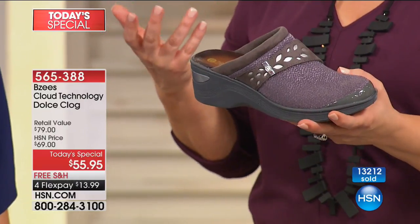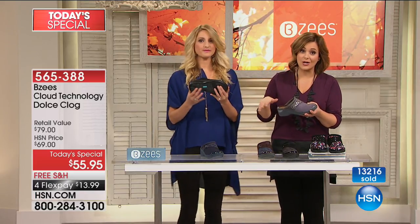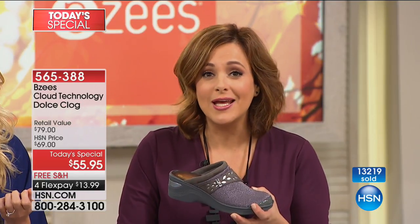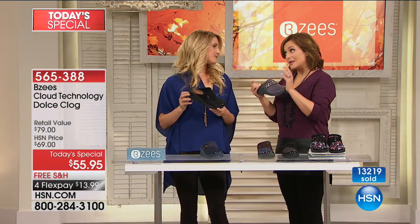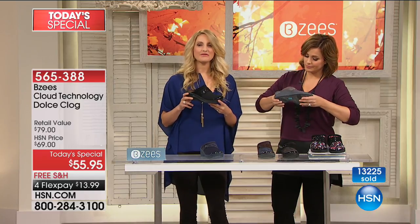Just $13.99 to try — your feet deserve this. On any debit or credit card, that's flex pay for everyone. If you have an HSN credit card, that's $11 and change to get them home. Try them out. If they don't weigh less than six ounces, if you don't feel like you're walking on a cloud, send them back. But I know you're going to be happy. Callers last hour said 'I have 15 pairs' because once you try BZ's, you keep coming back.